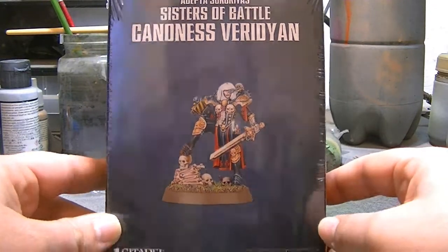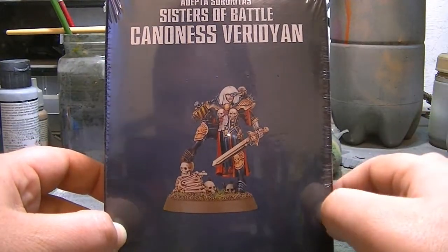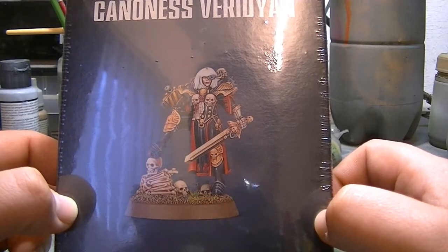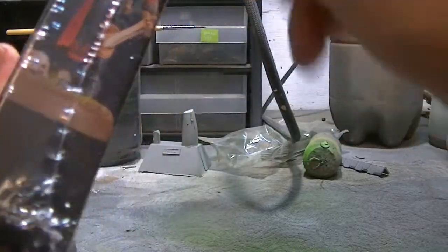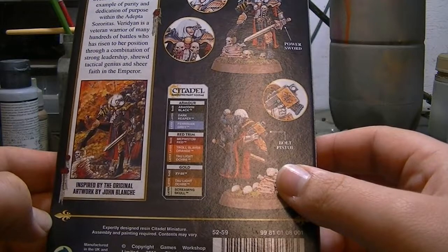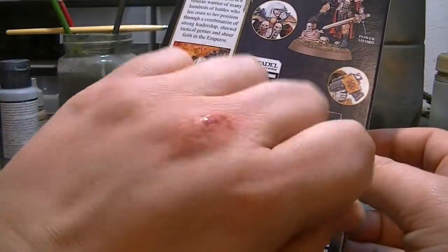It is Canoness Viridian, or however you pronounce her name. Now, this supposedly was going to be a special edition miniature. However, one of my contacts at Games Workshop has informed me that it is not going to be a limited edition release, and that is to stop the scalpers. So for all you scalping bastards out there that decided to buy all the ones online, a big fuck you to you. And yes, I am bleeding. That's because I punched a bin before.